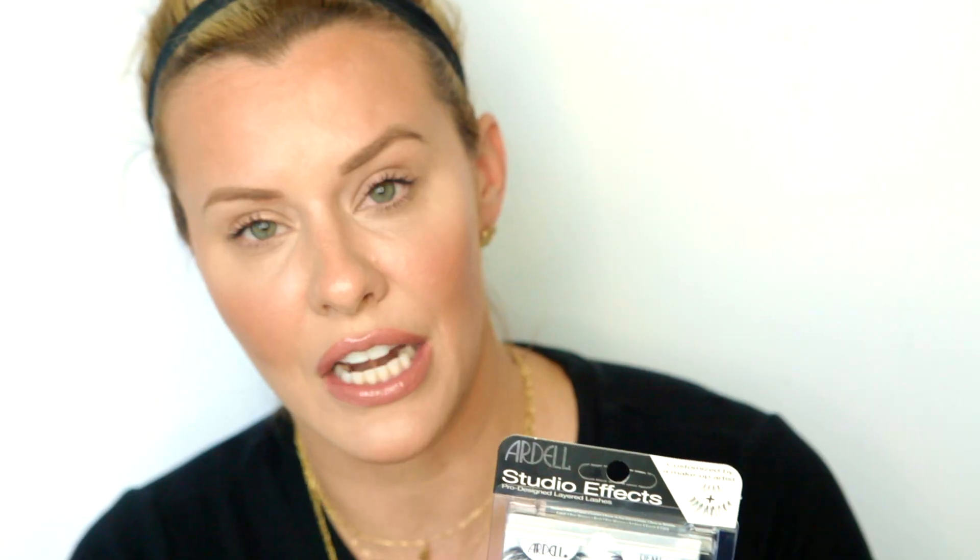Like I said, I put lashes on every single day, and for those of you that are intimidated, please don't be because I'm going to dumb down this process so much for you. You're going to need two products. One is your choice of lashes. I really love Ardell brand — I love their Demi Wispies. They have them in faux mink, magnetic, extra wispy, brown black, brown, real hair, fake hair — all these options. I like the Studio Effects Demi Wispies, and if you buy them at Ulta, they usually come in a two-pack and are generally on sale.